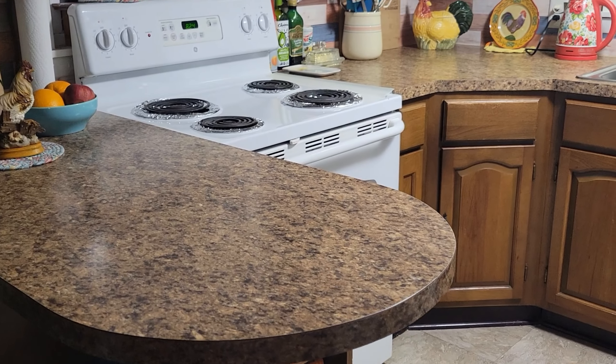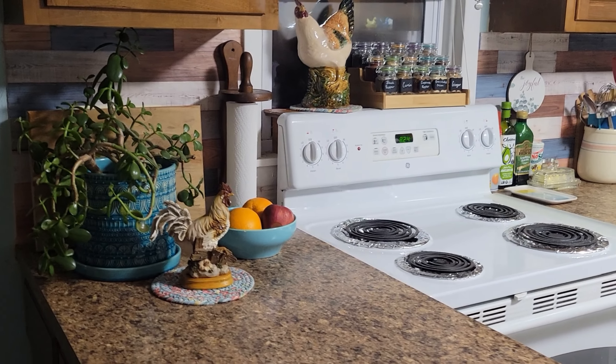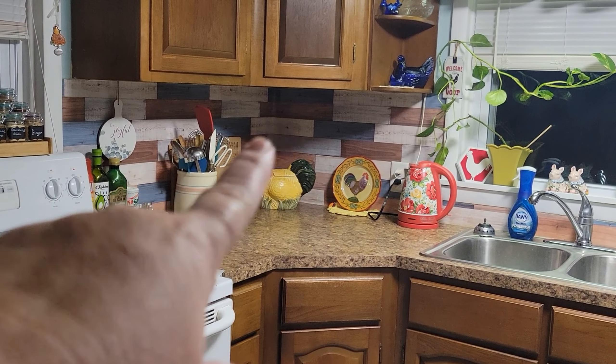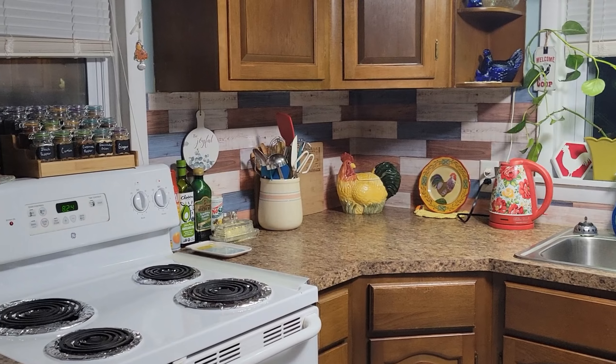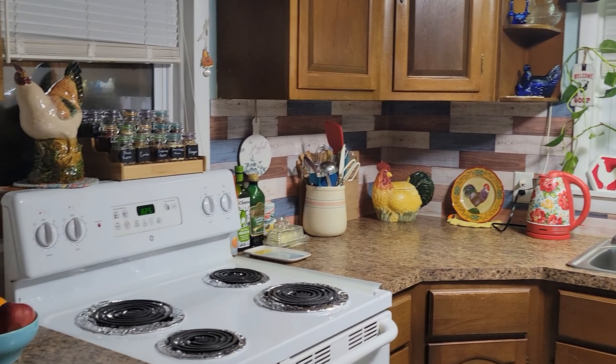This house was built in 1948 and most things are still original. Steve and I put up what is actually like a contact paper, but we left the original tiles underneath so that we can actually peel that paper off if we want to.